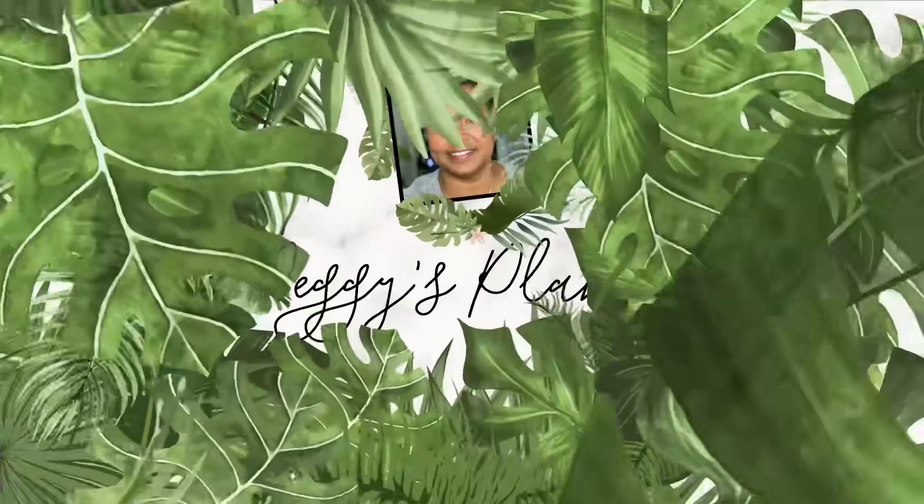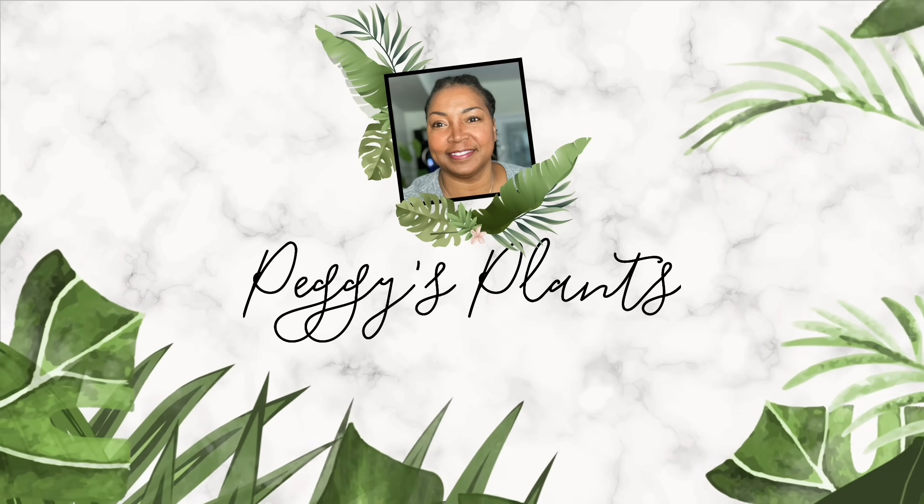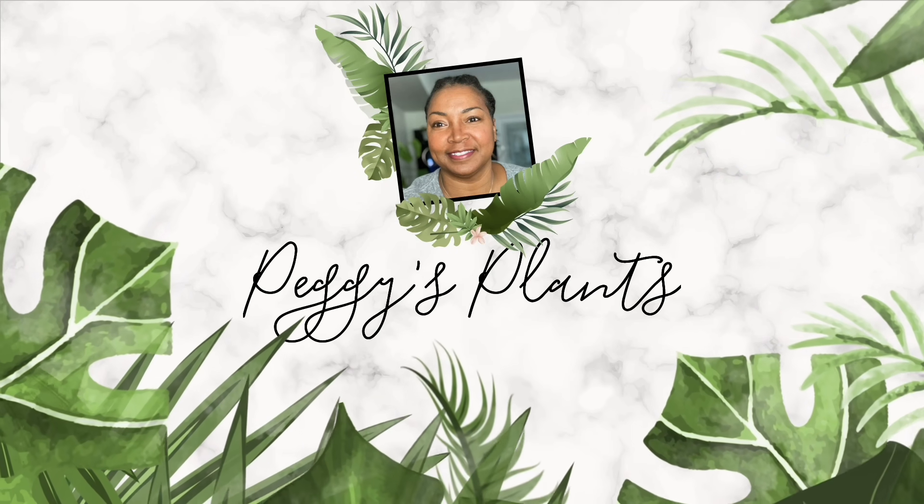Hello and welcome to Peggy's Plants, coming to you from Central Florida. Hello plant friends, thanks for joining me today.